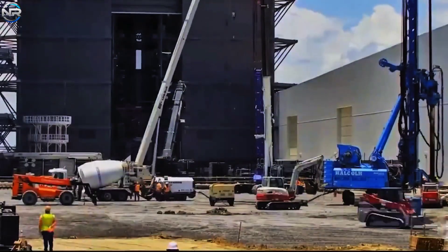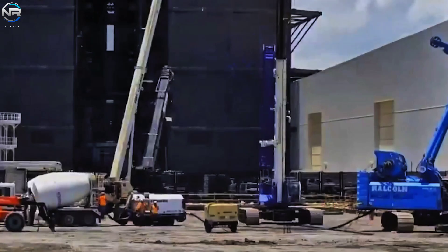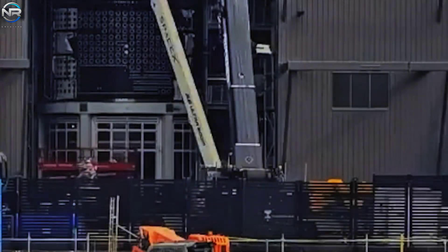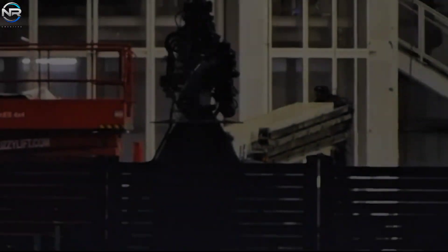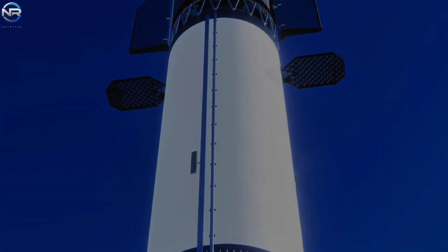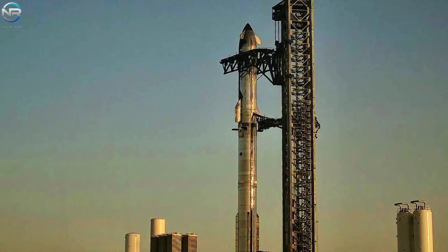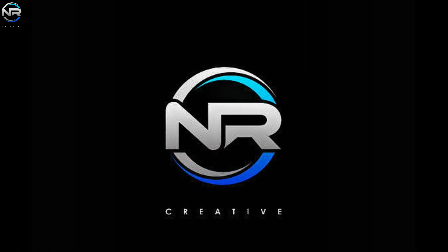SpaceX continues to press forward with determination. Things are accelerating, and all indications are that we are steadily moving toward Flight 10, perhaps even sooner than many expected. The upcoming mission is no ordinary test. It brings renewed confidence and hope for progress, and it looks set to be a key moment in the Starship program. How are preparations going, and what are the expectations attached to Flight 10? Let's discuss this in today's NRStudio episode.